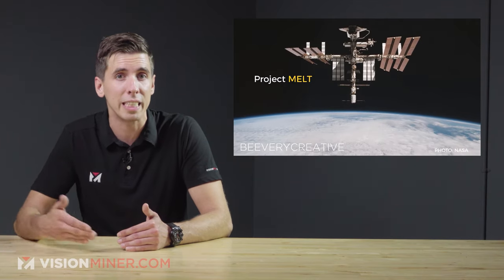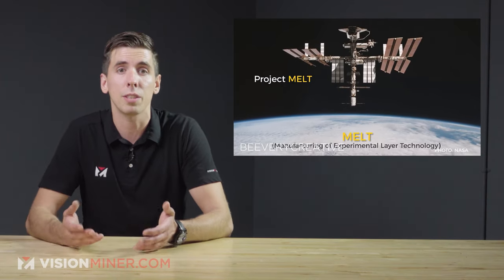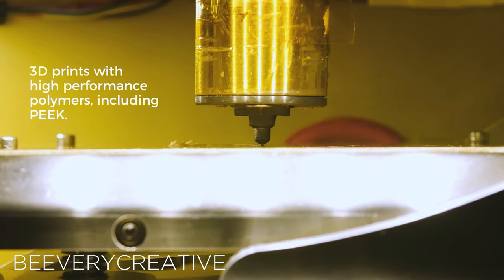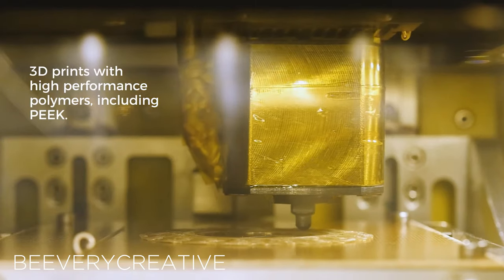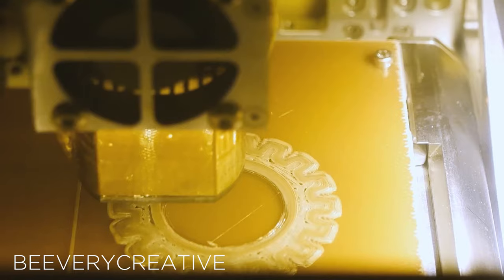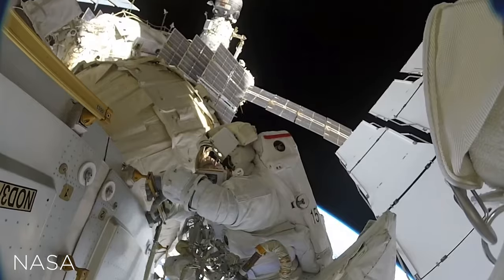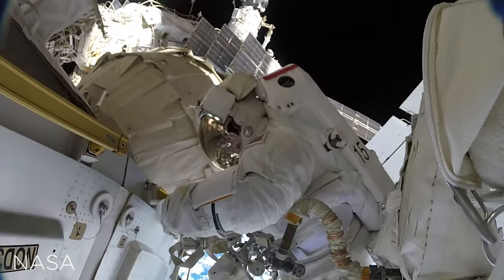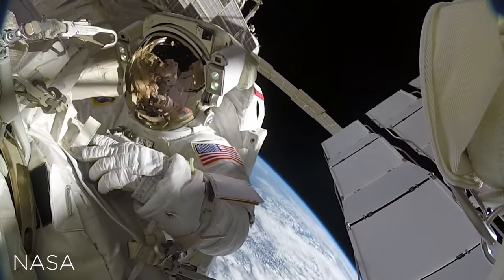Project Imperial follows the success of Project MELT, a proof-of-concept industrial FDM printer capable of operating in microgravity conditions. This new printer project is focusing on furthering in-space manufacturing systems that can overcome constraints of today's 3D printing technologies. The end goal is to put Project Imperial on the ISS for on-demand fabrication and maintenance, which will help keep the ISS more sustainable in the long term and for future missions.